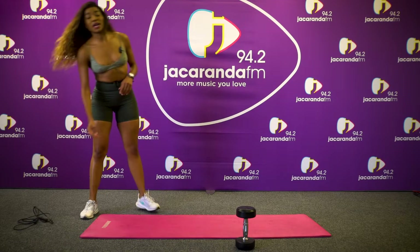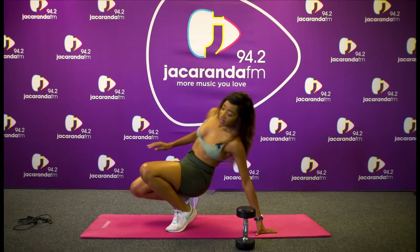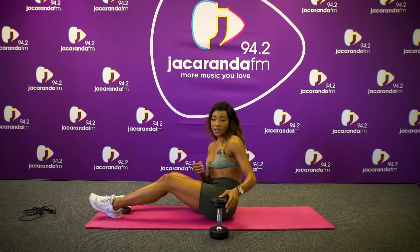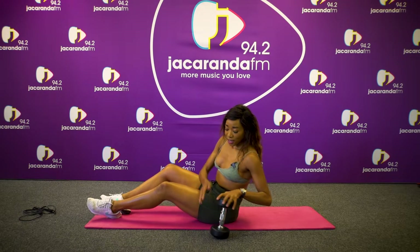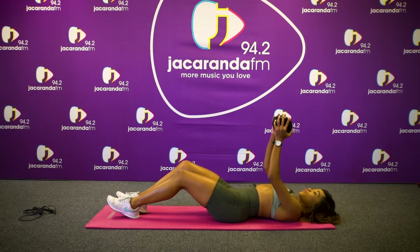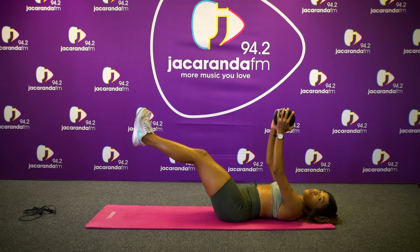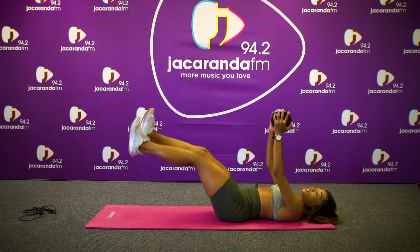And that's our one minute of skipping, and we're going back into the abs for our last ab workout. Okay guys, our last ab workout is called the flutter kicks. So you'll be facing up, weight above you, and just moving your legs up and down. We're doing 15 reps of this, three sets each. Let's go.